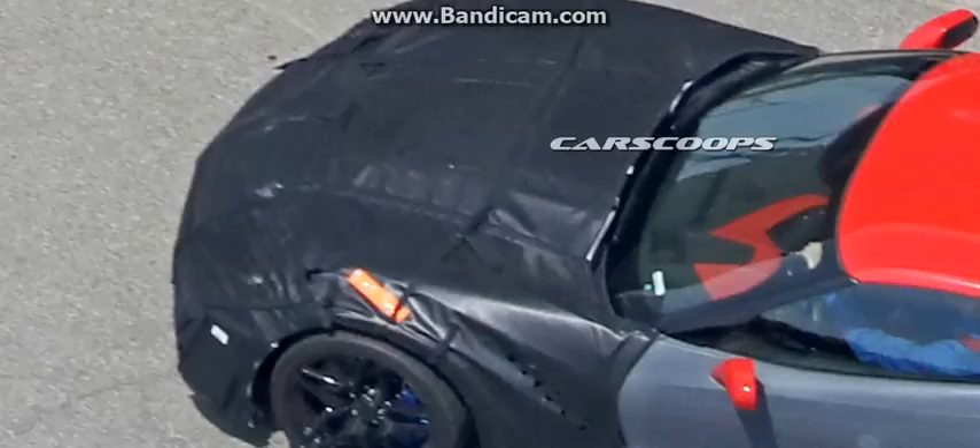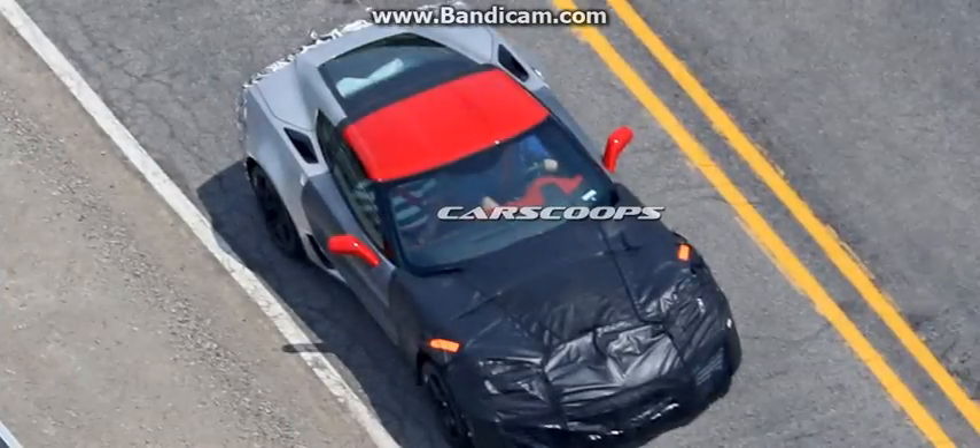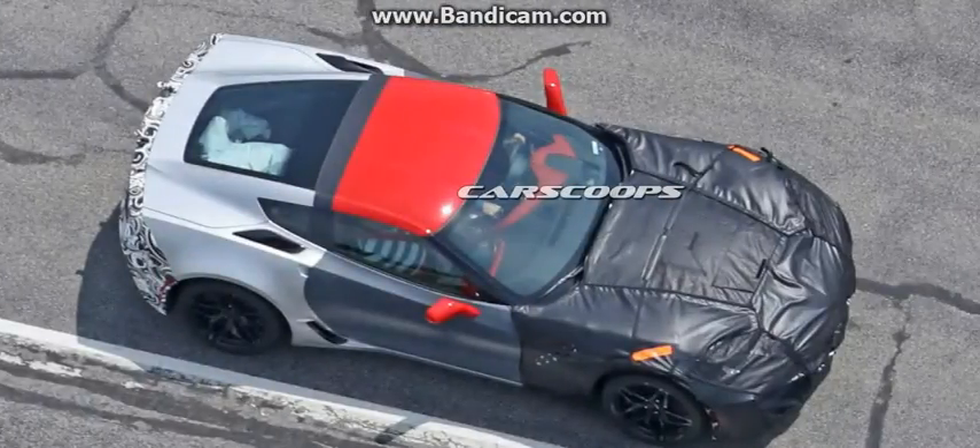If the rumors are true and the C8 generation Corvette is indeed the long-awaited mid-engined model, this final front-engined Corvette would be a fitting swan song.